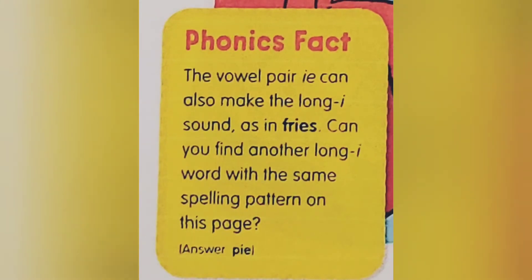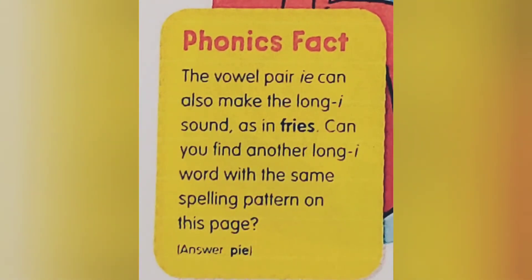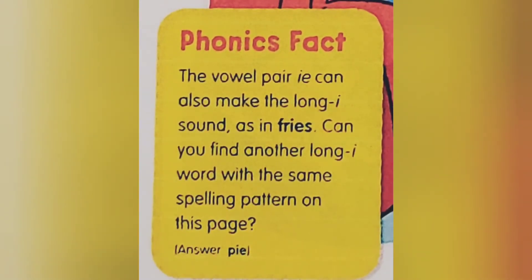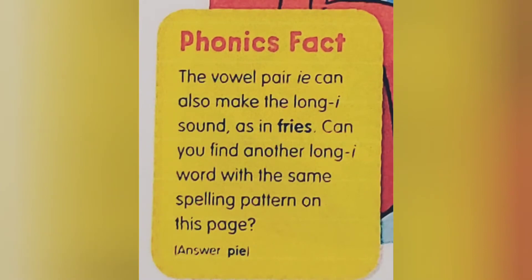Phonics Fact: The vowel pair I-E can also make the long I sound, as in fries. Can you find another long I word with the same spelling pattern on this page?